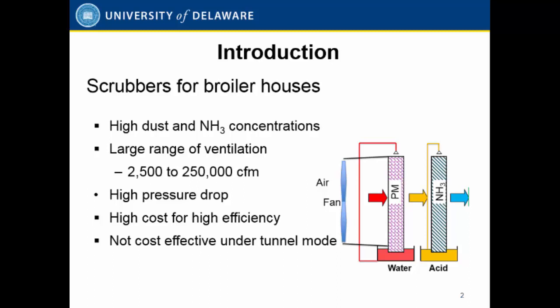Scrubbers have been used in Europe for quite a long time; however, there are a lot of challenges from their experience. For broiler operations, one of the challenges is the dynamic of ventilation during grow-out and during the season. During the winter with small chicks, you only need about 2,500 CFM. During the summer when you need tunnel ventilation, you need 250,000 to 300,000 CFM capacity. Because ventilation changes dramatically, the concentration of ammonia in the house changes as well.